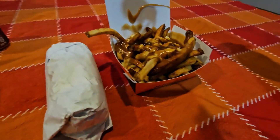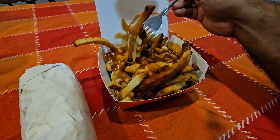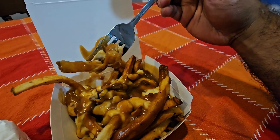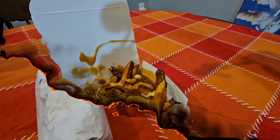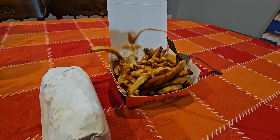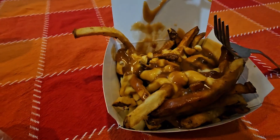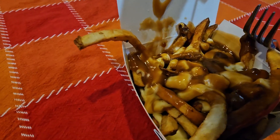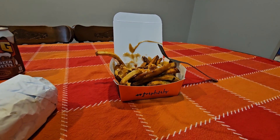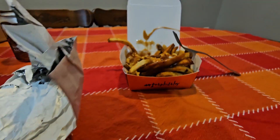All right, let's try this poutine next. Smells amazing. Got some cheese there, as you can see. Got the fries. Let's see how this is. That's really good. That gravy is amazing. It says it's gluten-free and it's veggie gravy, and man, I wish all gravy tasted that good. Definitely recommend this. The fries are good too, but that gravy is amazing. Can't wait to finish that. Definitely get the poutine.